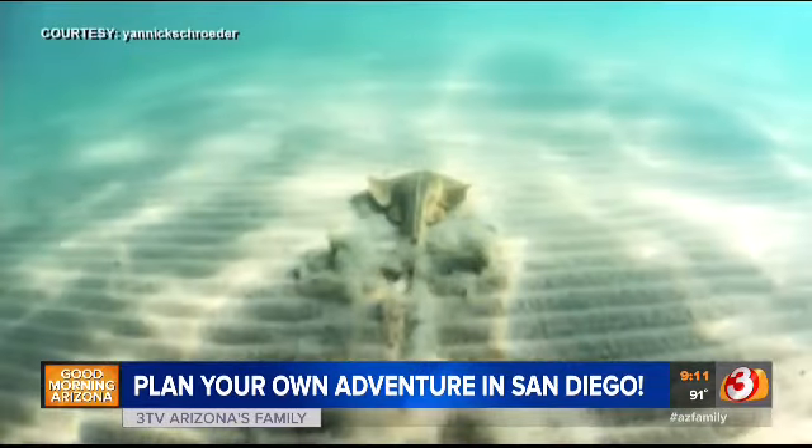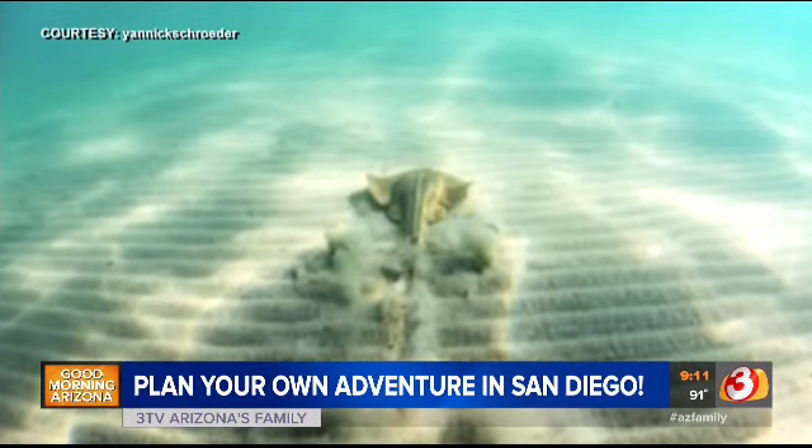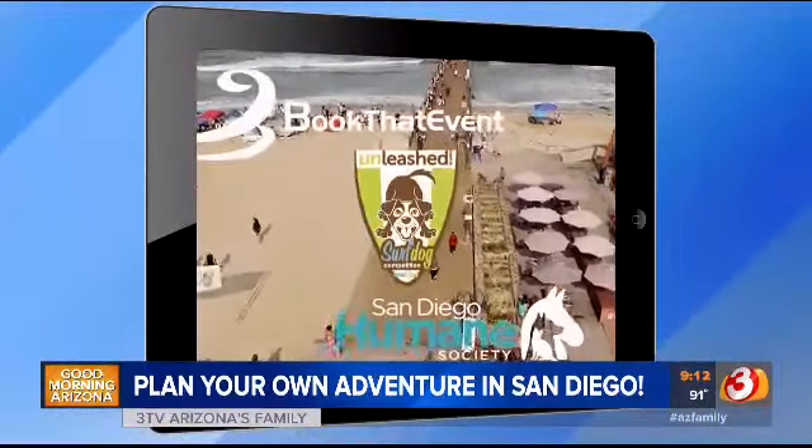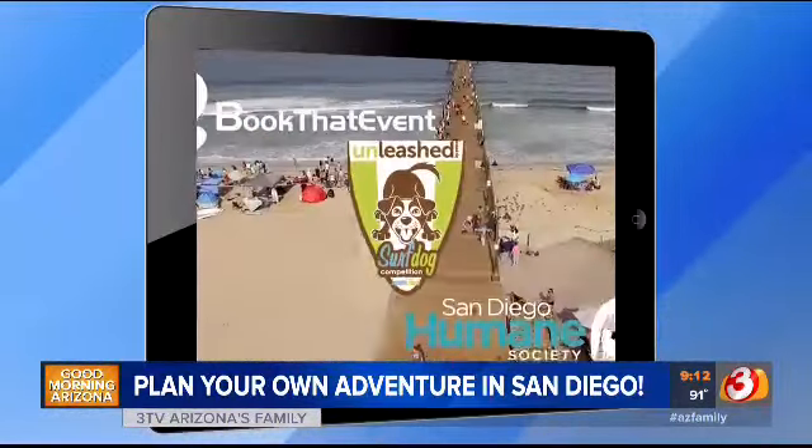La Jolla Cove is the first underwater park on the west coast, and the waters are super clear — you can see lobsters scurrying across the bottom. If four-legged friends are more your thing, plan your trip just in time to see America's top dogs compete for best surf dog.